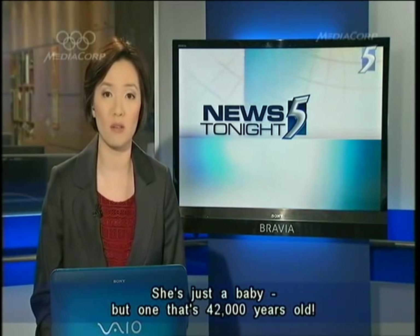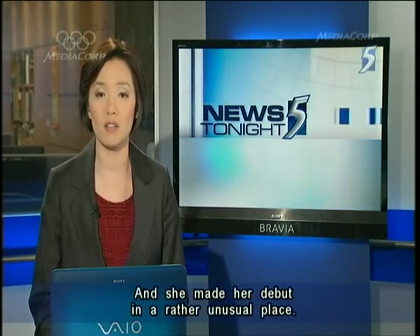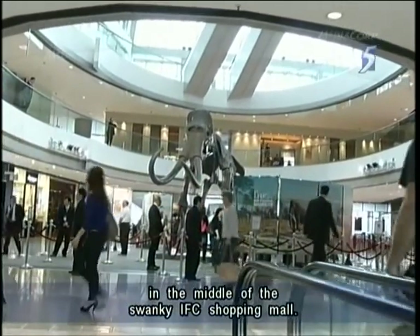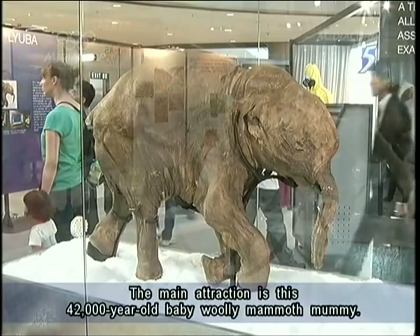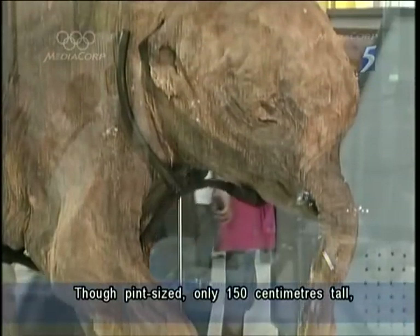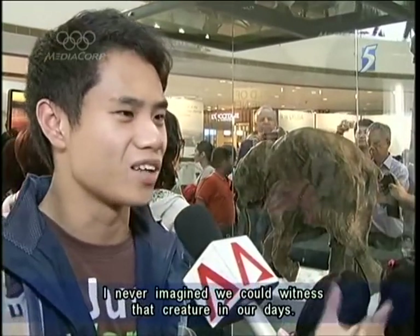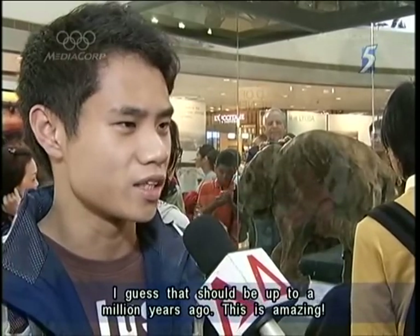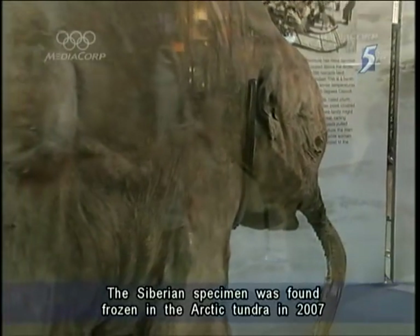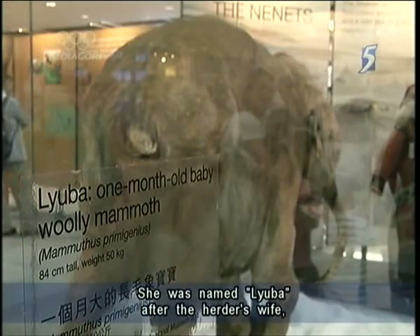She's just a baby, but one that's 42,000 years old — a mummified mammoth which has left her home in a Russian museum to go on tour in Asia, making her debut in a rather unusual place. Hong Kong is getting a taste of the Ice Age in the middle of the swanky IFC shopping mall, and the main attraction is this 42,000-year-old baby woolly mammoth mummy. Researchers estimate she died when she was just one month old. Though pint-sized at only 150 centimeters tall, this rare discovery is getting a giant following. The Siberian specimen was found frozen in the Arctic tundra in 2007 by sons of a reindeer herder, and was named Luba after the herder's wife, which means love in Russian.